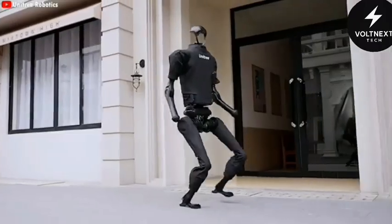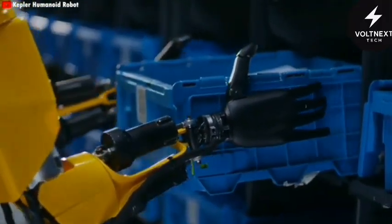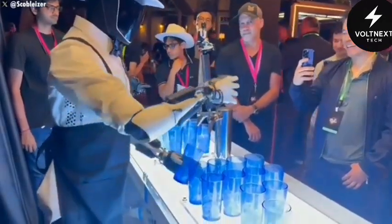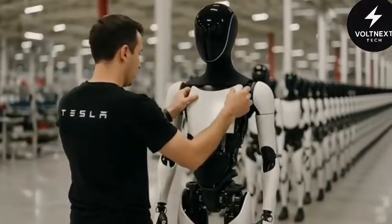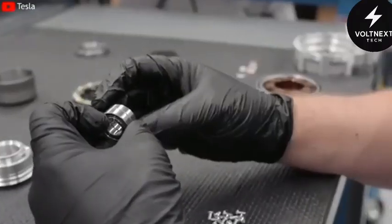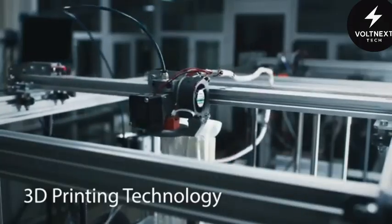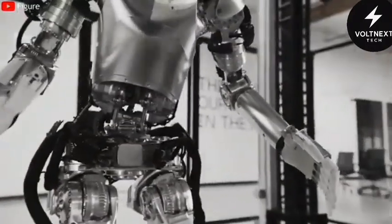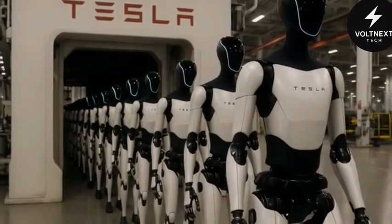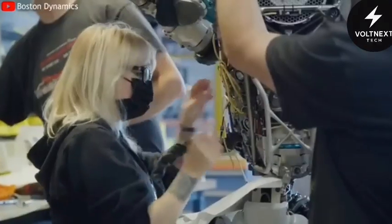That version wasn't ready for the real world — it was a technical demonstration at best. Fast forward to Gen 3, and Tesla has stripped away nearly 70% of those pieces. The chest, arms, and legs are now made as one solid cast, thanks to a combination of 3D printing and high-pressure casting technology. Where it once took hours or even days to put together, it now takes under 3 hours on a highly automated line. That's not a small improvement — it's a complete rethinking of how robots are built.